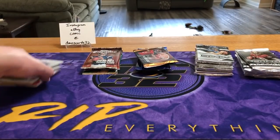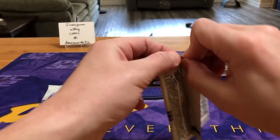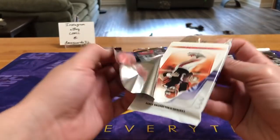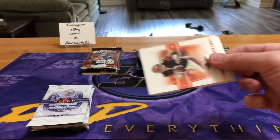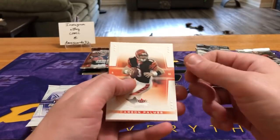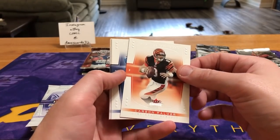Let's start with the 2004 stuff — 2004 Fleer Genuine. The nice thing about some of these older products is if you get lucky enough to pull an auto, sometimes you get really cool legendary veteran ones. Fleer didn't really have redemptions — actually, I may be wrong on that. I think they used to have some mail-in ones for older stuff. Alright, Fleer Genuine — sorry, I almost said Dominion.